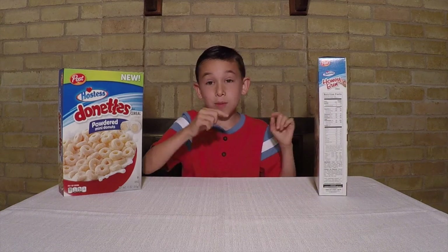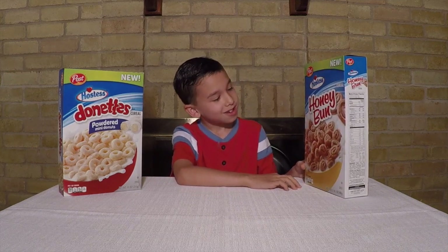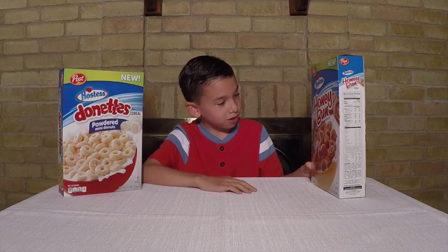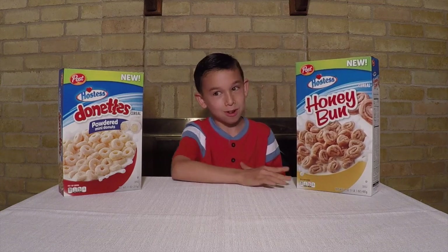Hey guys, comment down below right now if this cereal looks good. Does it look good? Because I think it looks good. Mmm, mmm, mmm — I'm hungry!